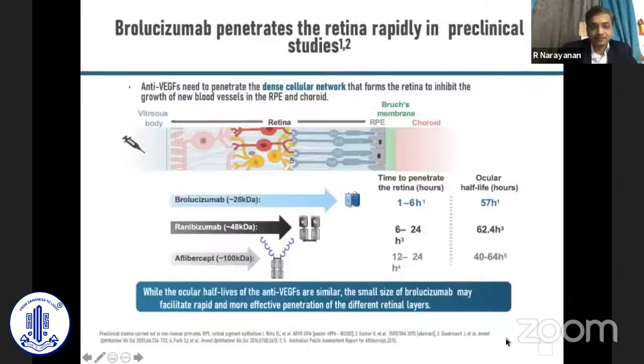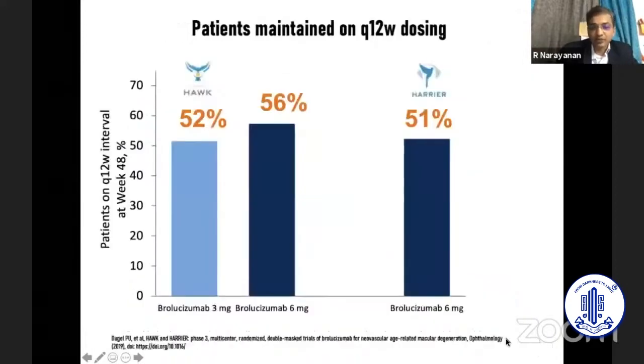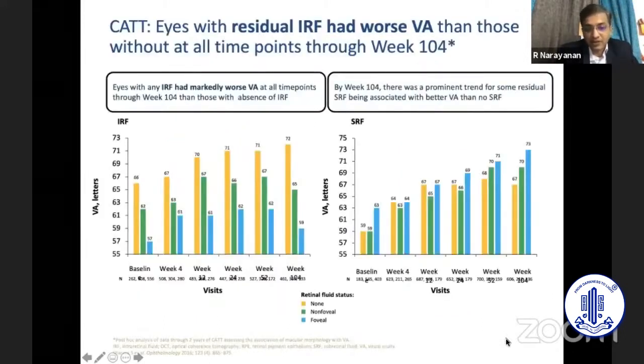Because of its smaller size, brolucizumab penetrates deeper into the retina and under the RPE — and all CNVMs are under the RPE, which is why this matters clinically. The edema reduction on OCT is much greater with brolucizumab, as many speakers in India have also shown. In the HAWK and HARRIER trials, more than 50% of patients were maintained on Q12 dosing at year one and year two, meaning fewer injections are required compared to bevacizumab, ranibizumab, or aflibercept.